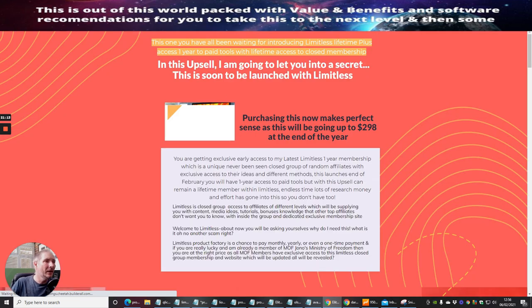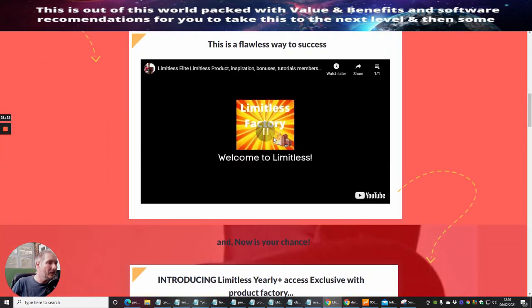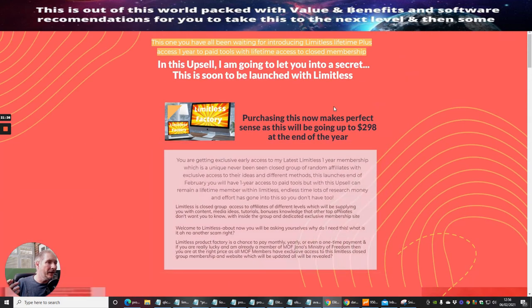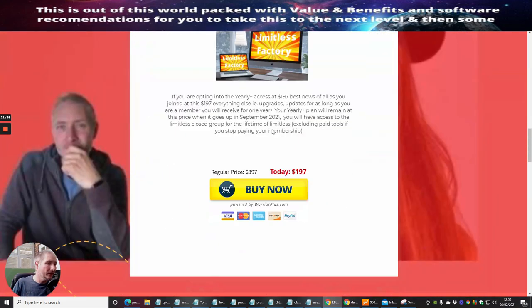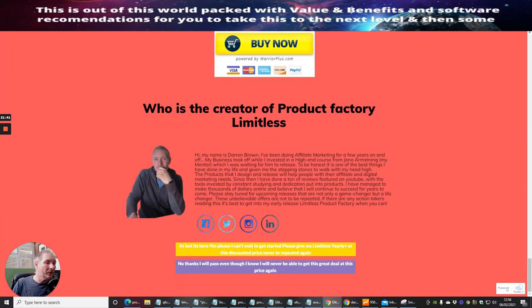The next upsell is Limitless — 'You have just stumbled upon a kept secret: welcome to Limitless.' This is my closed group membership and it is super powerful. It gives you lifetime access plus one year's access to the paid tools. You can go through and see exactly what I'm offering in there — it's an amazing, super powerful product.